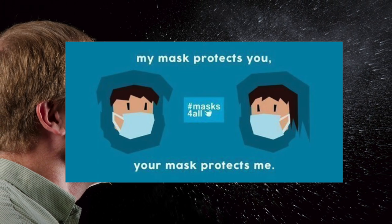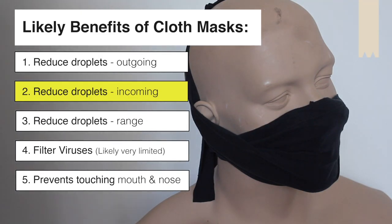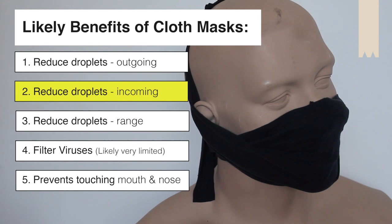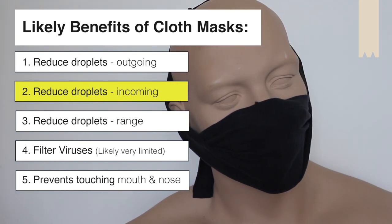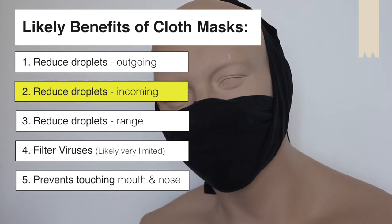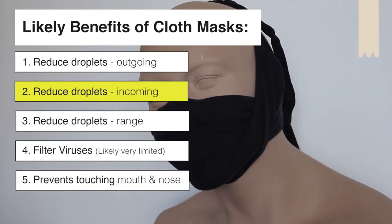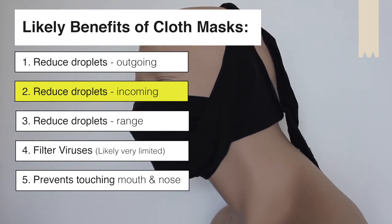The idea is your mask protects other people, and their mask protects you. The flip side of this is, if it can prevent droplets going out, it's likely to be able to prevent droplets coming in. So if someone coughs and a droplet would have headed into your respiratory tract, it may be filtered or shielded by the mask. And that's great news.